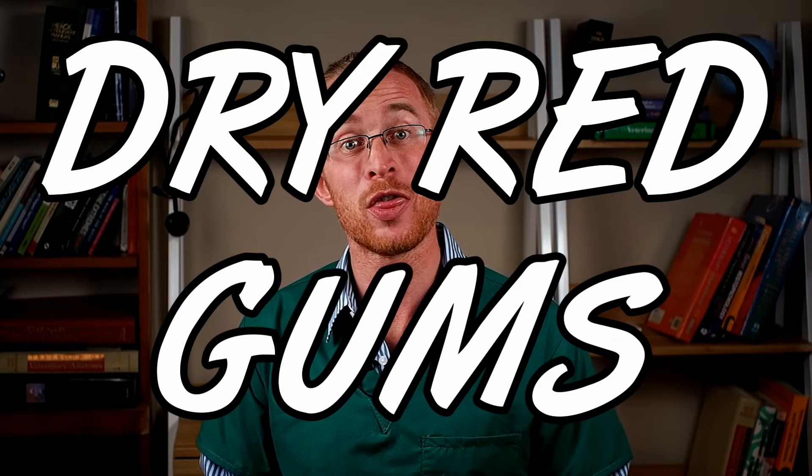Dry red gums is my third heat stroke sign. When heat stroke is developing, all of the blood vessels on the outside of your dog will open up and dilate to try and encourage as much blood to come to the surface so that they lose as much heat as possible. This is actually best seen in the gums, where they'll go from being a normal salmon pink to a bright brick red.